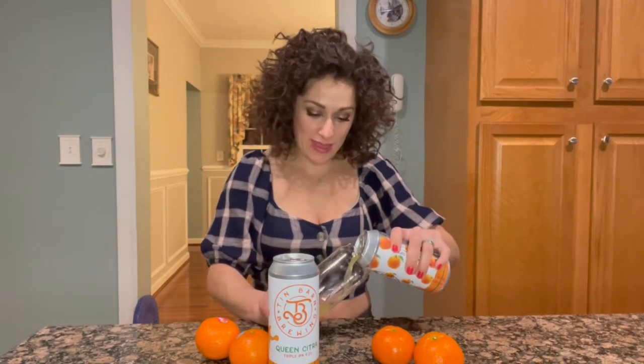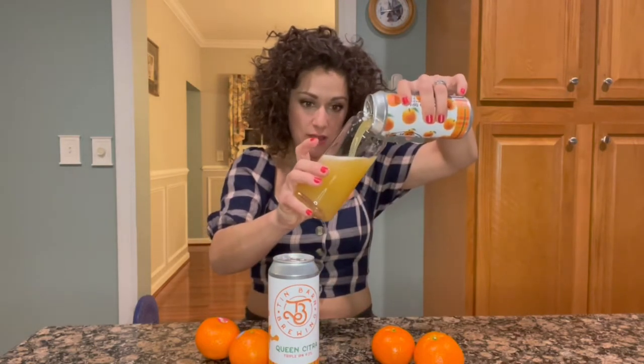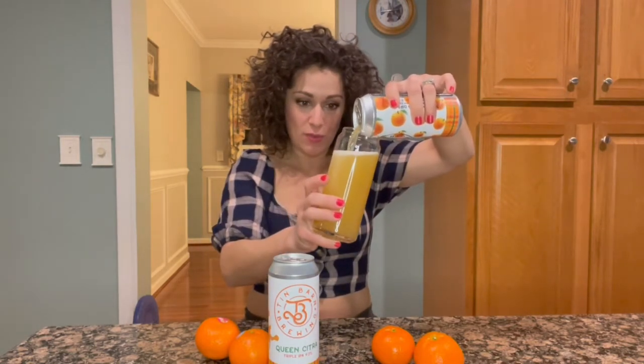Oh it's really light as I pour it. You can see that looks super light. It kind of looks like fresh squeezed orange juice. I would be very pleasantly surprised if it also tasted that way.